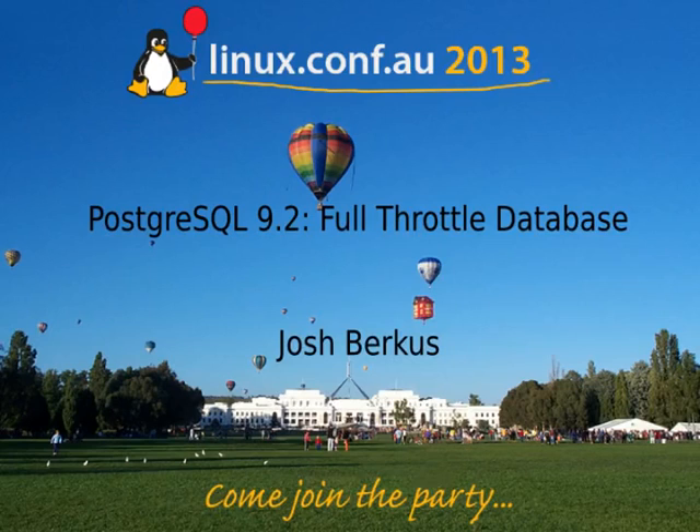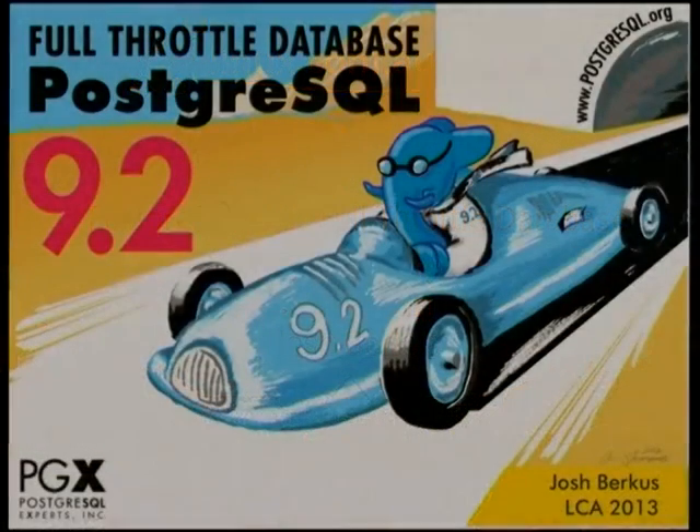Good afternoon everyone. Pleased to present Josh Berkus, Postgres core team member and all-around Postgres guy. You're also involved in lots of other projects by the look of it. I look forward to hearing about Postgres 9.2.